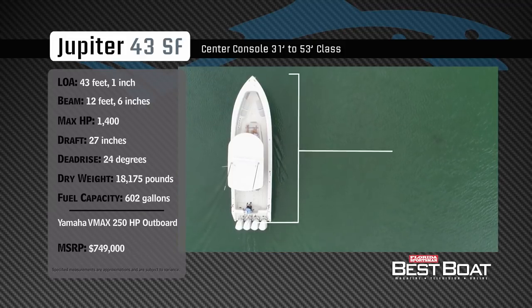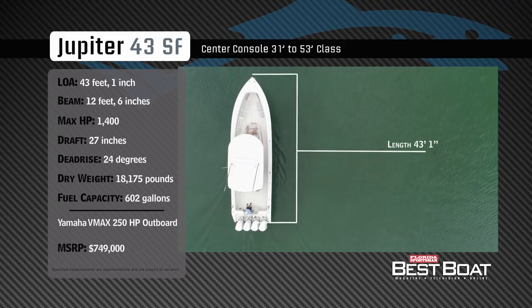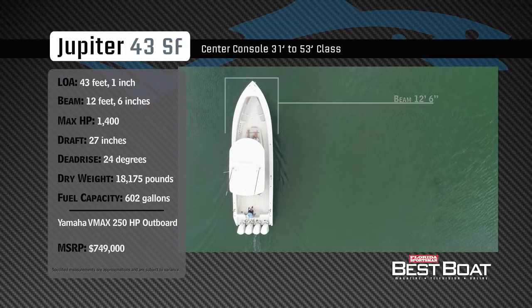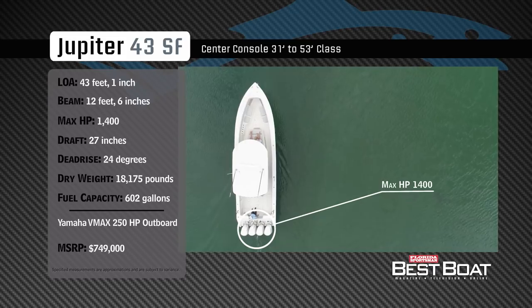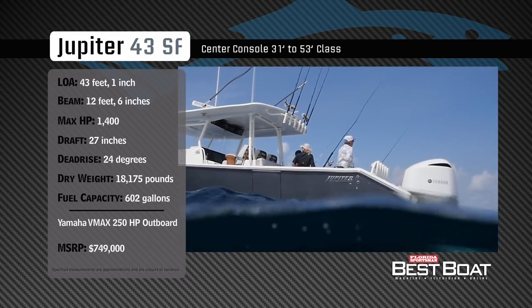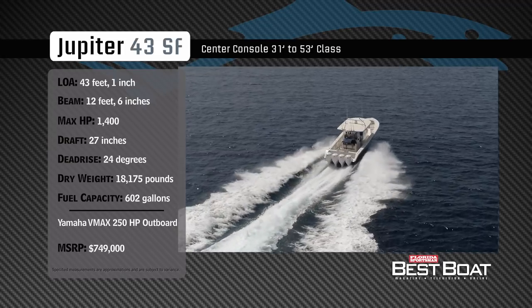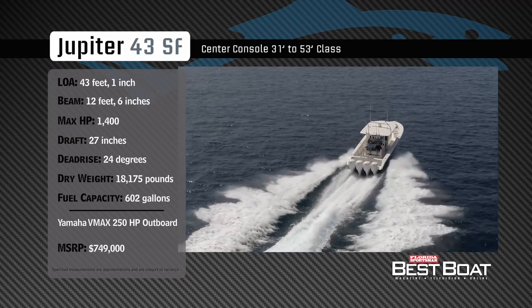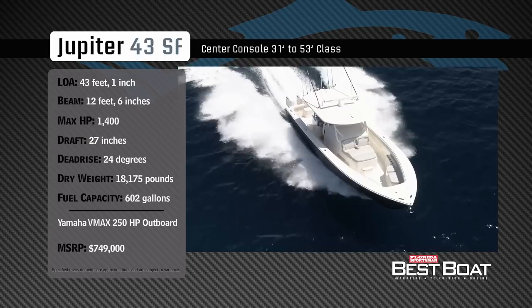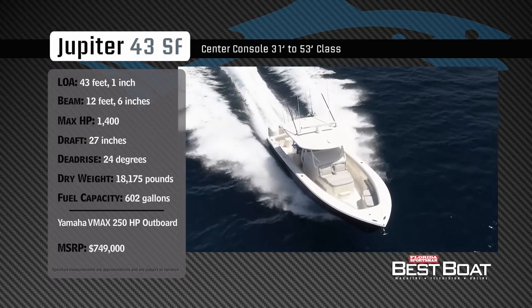The Jupiter 43 SF has an overall length of 43 feet 1 inch, a beam of 12 feet 6 inches, and a max horsepower rating of 1,400. Designed with a heavy sport fishing influence, she has a draft of 27 inches, a deadrise of 24 degrees, a dry weight of 18,175 pounds, and a fuel capacity of 602 gallons.